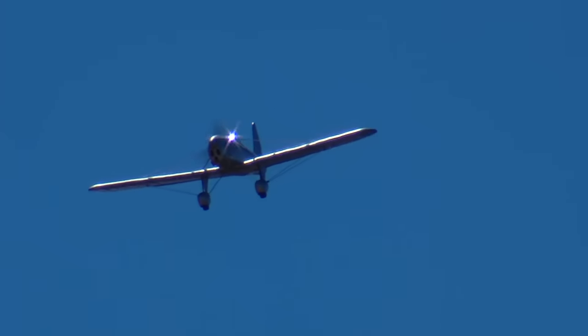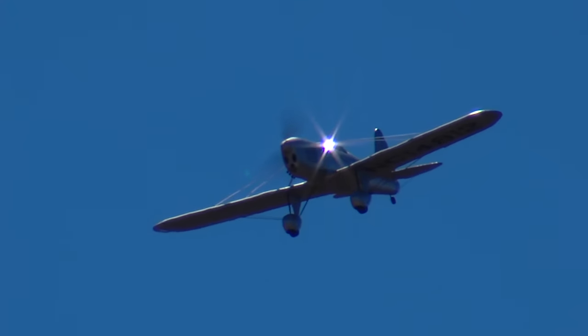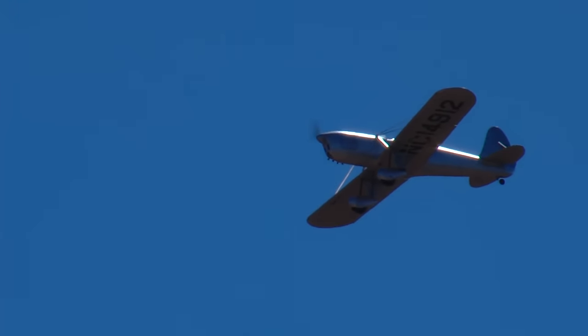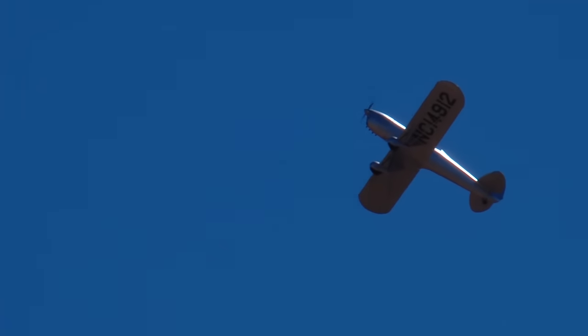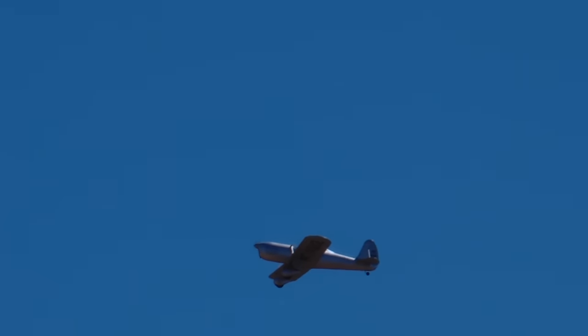You'll see Steve and Tim over to the left of Airshow Center getting the control line stuff ready next. It's really a pretty nice day for flying. We've got a little bit of a breeze, but we're used to dealing with that here. Usually the breeze is from the north, so our pattern is right to left.